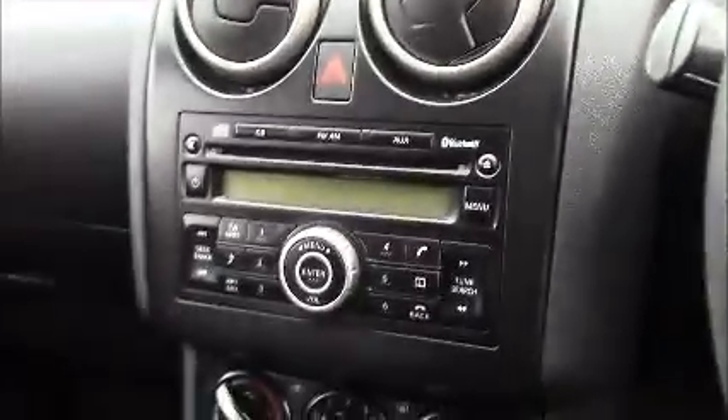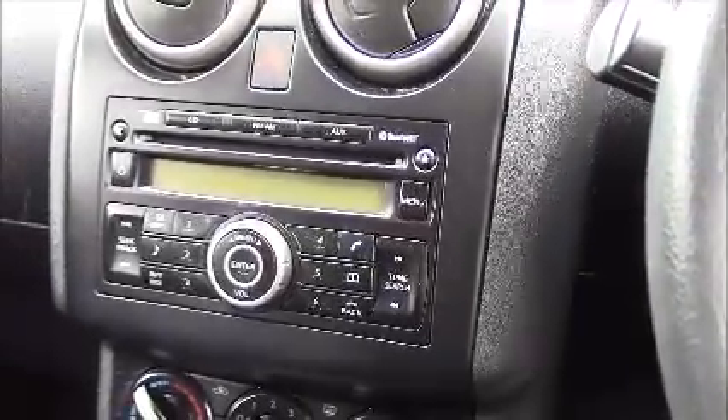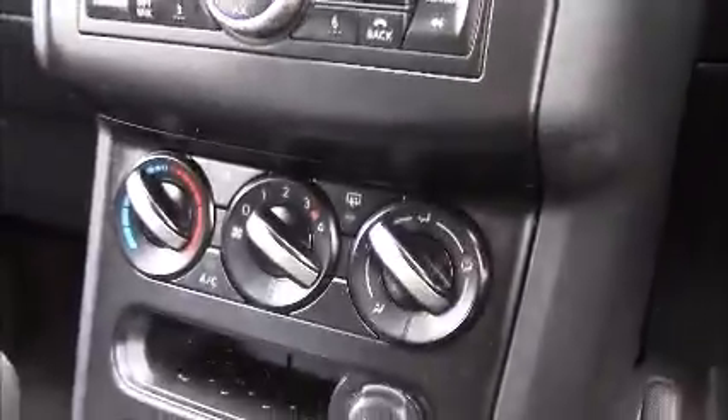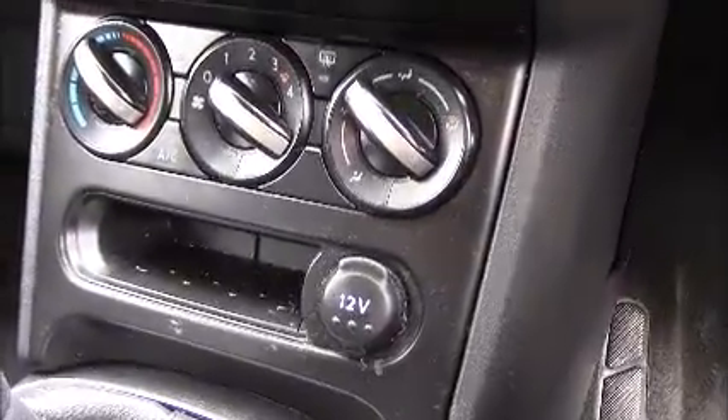If we jump inside the driver's seat, in the centre console you'll find you have the single-slot CD player and radio which also doubles up for Bluetooth phone connectivity. Just below this section you have the air-conditioning controls, and below that you have a storage slot alongside a 12-volt power outlet.